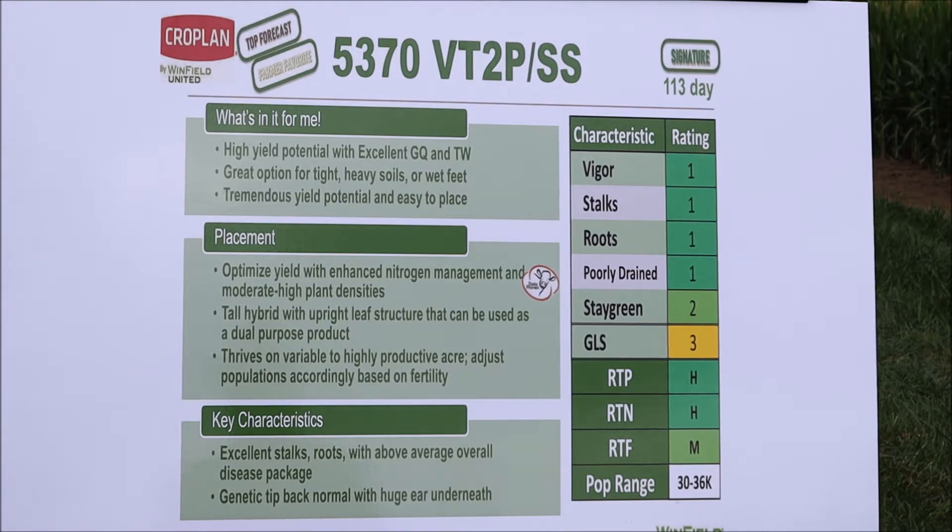It handles the tough acre well but also performs on the premium acre — you do not have to worry about placement at all. Absolute top-end yield potential, proven over the last three years. A great fit for Ohio. If you're interested in full season corn and have the opportunity to try one Croplan number, this is absolutely it — Croplan 5370.